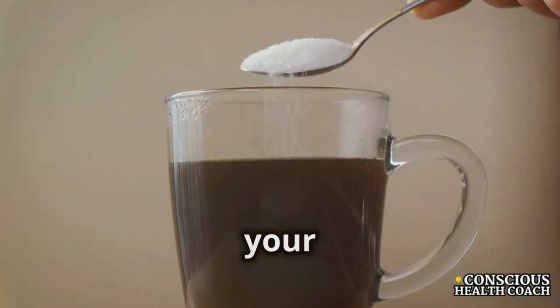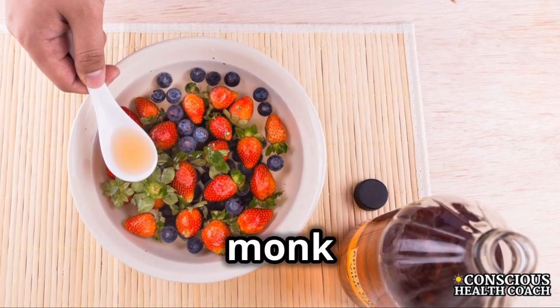Artificial sweeteners can mess with your gut health. Use natural sweeteners like stevia, monk fruit, or honey.